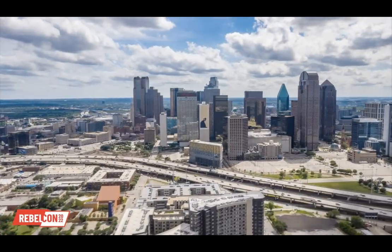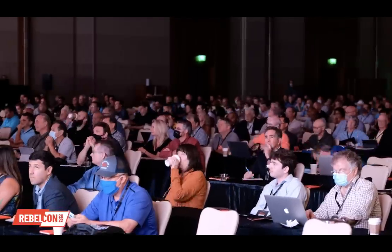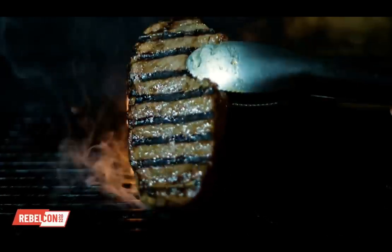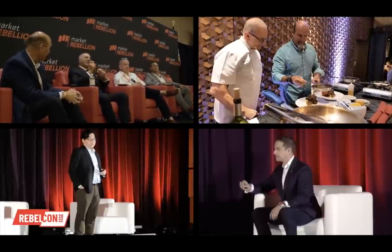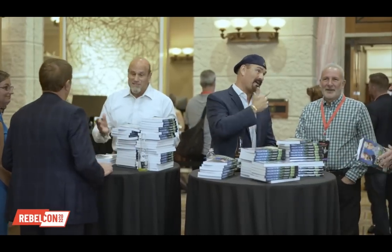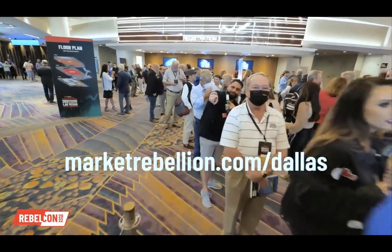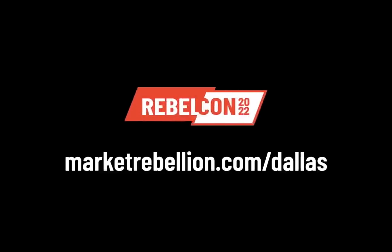Hello, John Najarian here. If you want to trade like a rebel and party like a rebel, you've got to come to RebelCon 2022 in Dallas, Texas at the Four Seasons Resort — September 21st through September 24th. More fun and live trading than we've ever done before, with barbecues and double the live trading. Guest speakers will be announced soon and this thing will sell out. Limited to 250 people — diamond, platinum, and gold packages are selling out. Sign up now for RebelCon 2022.